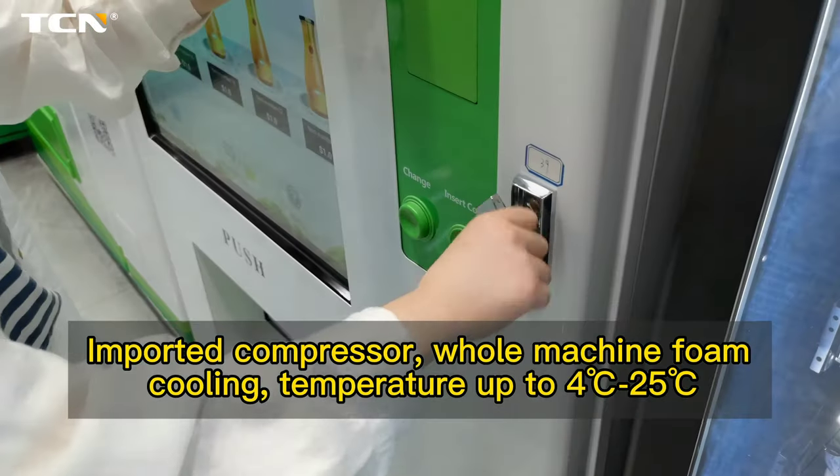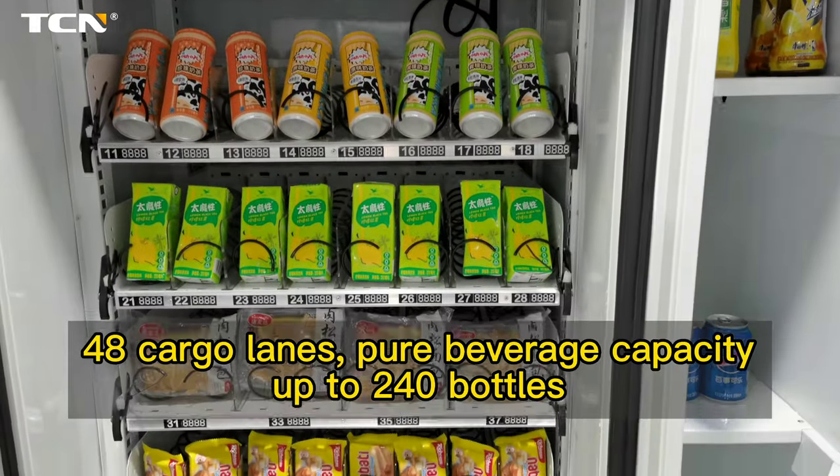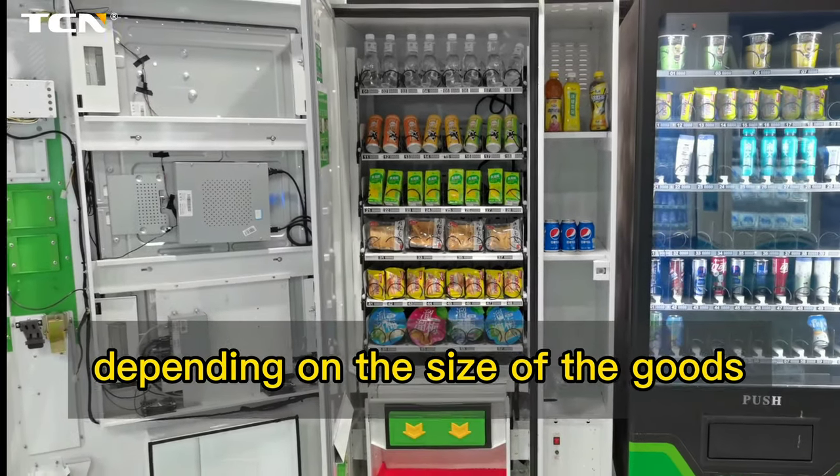Imported compressor with whole-machine foam cooling, temperature range up to 4–25°C. Features 48 cargo lanes with pure beverage capacity up to 240 bottles, depending on the size of the goods.